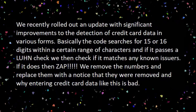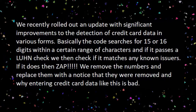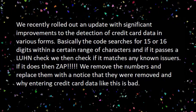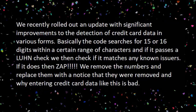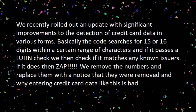We host their software and because of that we're very diligent in making sure credit card data can't be stored in our software. We recently rolled out an update with significant improvements to the detection of credit card data in various forms. Basically the code searches for 15 or 16 digits within a certain range of characters, and if it passes a Luhn check we then check if it matches any known issuers. If it does, then zap! We remove the numbers and replace them with a notice that they were removed and why entering credit card data like this is bad.